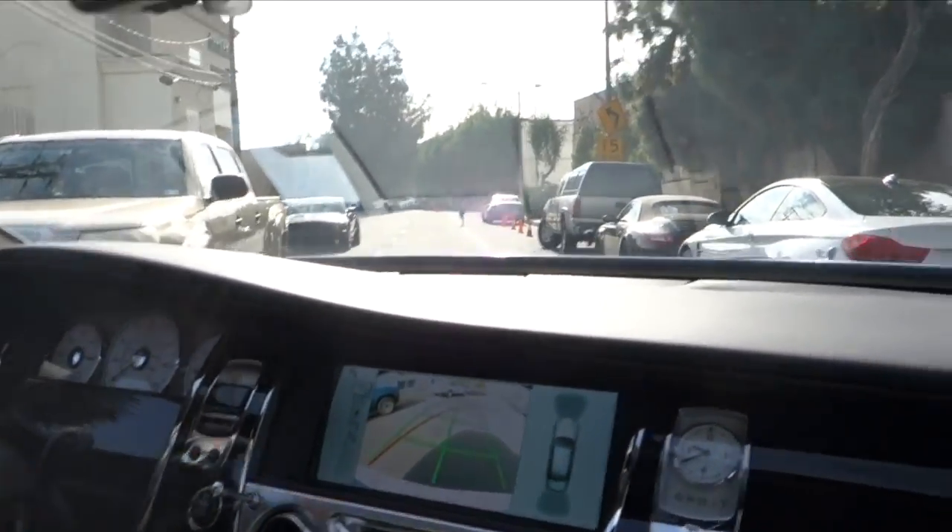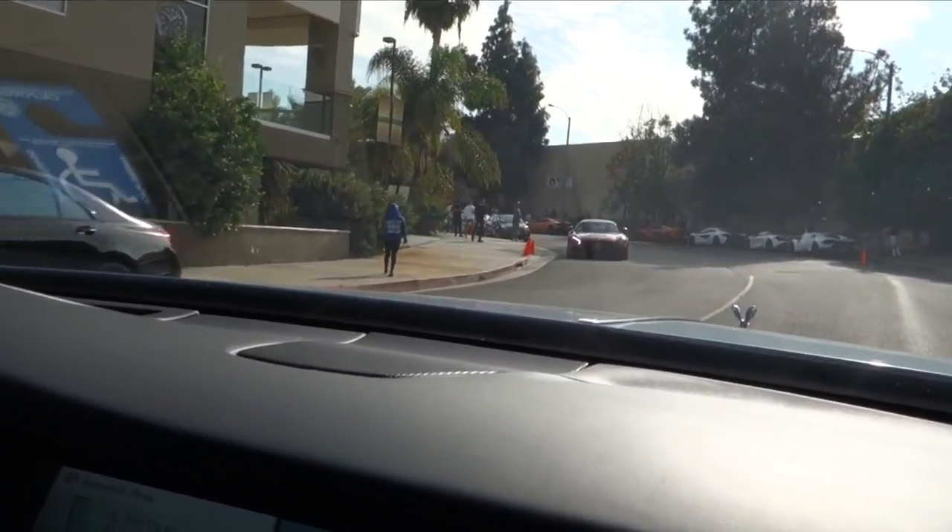We're in a Rolls, bro. We got away. We're in a big body — he just said we're in a house. We're driving a house today. GTR, beautiful, in red.